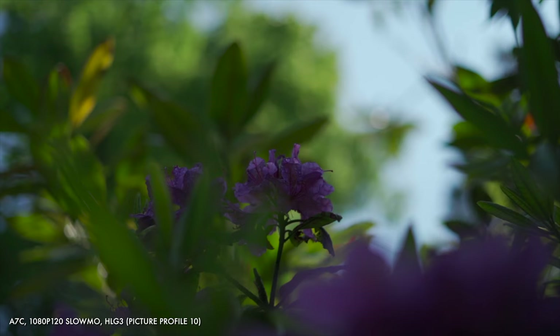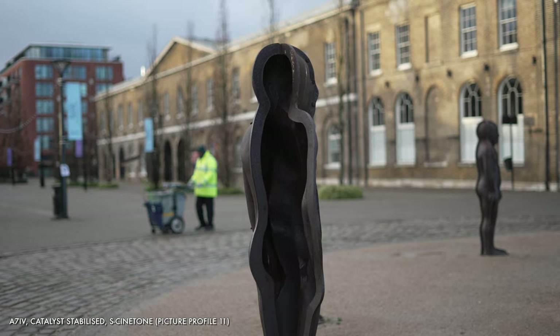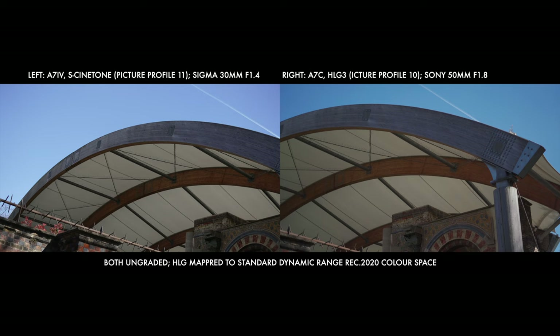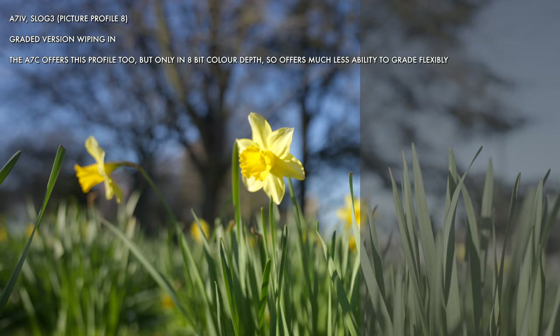Another thing you likely care about with vlogging or b-roll shots is the overall look and colour of your shots and the flexibility of choice around those things. There's huge scope to shape the aesthetics with settings tweaks, colour corrections, and post-production, but more in-camera optionality is always good. Both cameras share the vast majority of options in this area, but the A7IV gains a few unique additions: an eleventh picture profile called S-Cinetone, designed to look cinematic with minimal colour grading, plus 10-bit colour depth in addition to the 8-bit of the A7C, giving far more scope for colour grading and making use of flat profiles like S-Log. The A7IV just has a slightly wider palette of potential permutations in-camera.